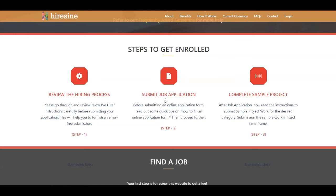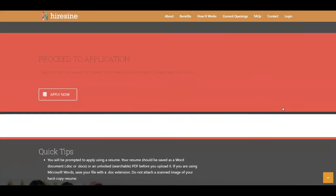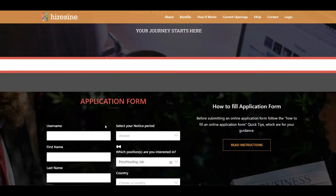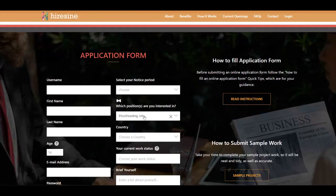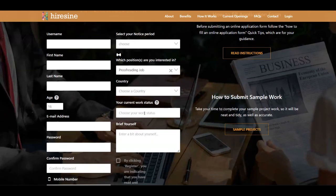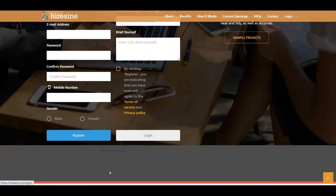Go over to 'Submit Job Application.' After you click on it, it'll take you to the next page. Scroll down a little bit and you'll find the 'Apply Now' button. Click it to complete your application form. You'll enter a username, first name, last name, age, email address, password, mobile number, and gender. Then you need to select your notice period, the position you're interested in — in this case, the proofreading job — your country, your current work status, and a brief explanation about yourself. You also need to agree to the terms of service and privacy policy, then click the Register button.